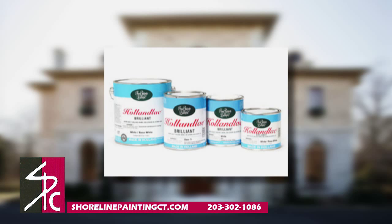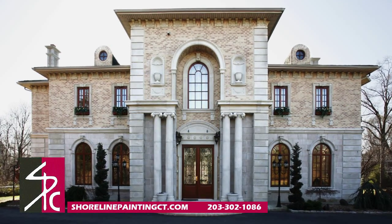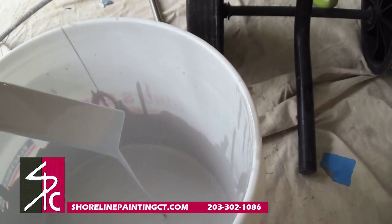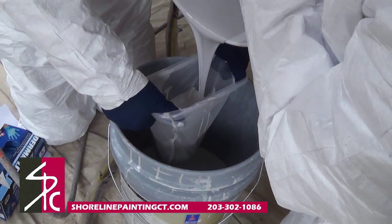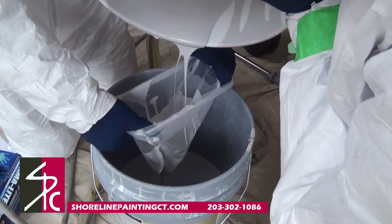Our high-end, Fine Paints of Europe marine quality enamel creates the look of luxury an upscale home like this demands. After meeting with our clients, the homeowners chose Holland Lack Brilliant Ultra High Gloss Paint in white. Holland Lack White resists yellowing for a brighter white that lasts longer.